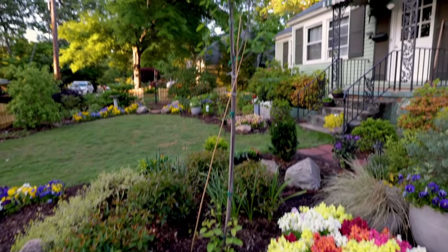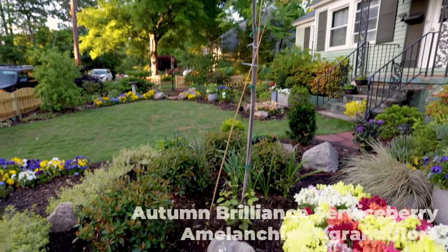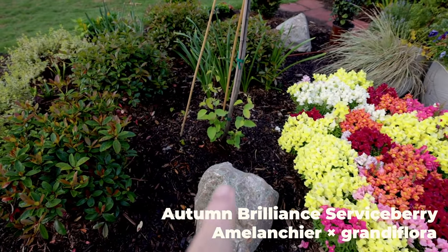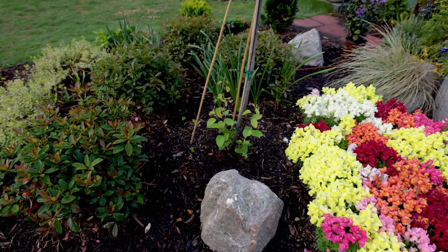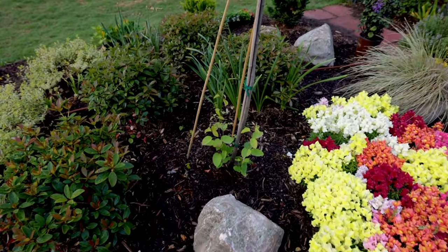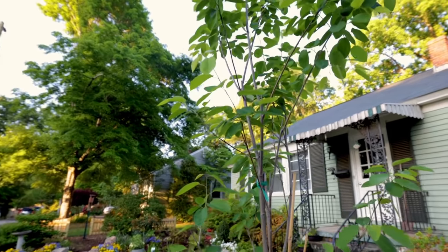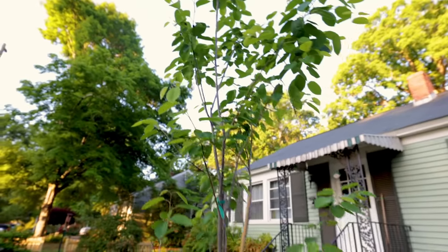Somebody wanted an update last week on the serviceberry that I planted in the front yard in the fall. Here it is. It's got some suckers down at the bottom, and I'm shooting a pruning video next week. It would take like five to ten seconds to clean those off, but I haven't cut them because I'm going to do a video on pruning next week and show you lots of different things to look for when pruning this time of year as your plants are waking up. But those suckers need to come off.